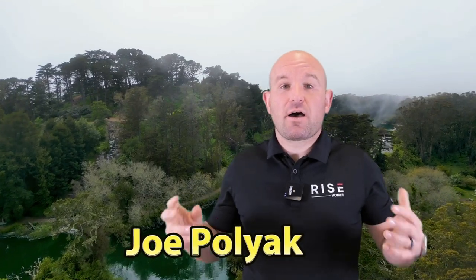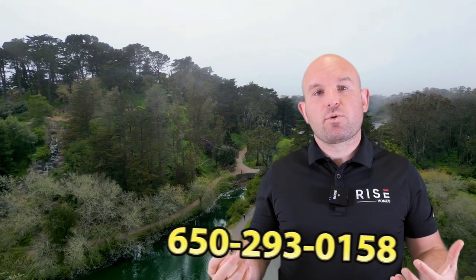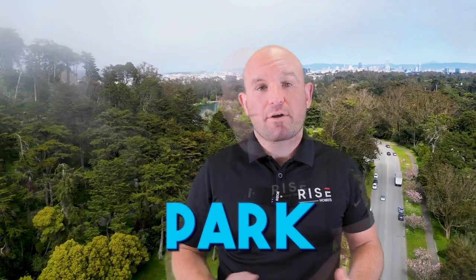As a San Francisco real estate agent, I often get asked about the best places to go in this amazing city. Today, I want to share with you the seven best things to do in Golden Gate Park.